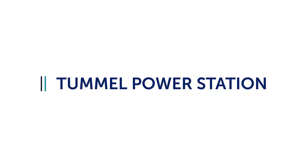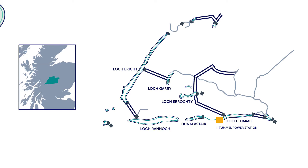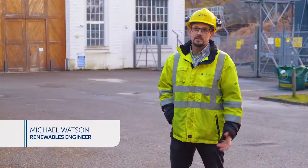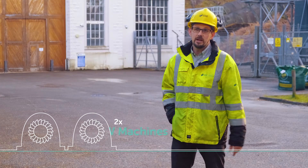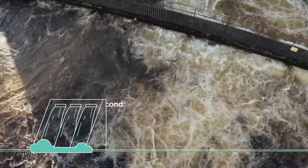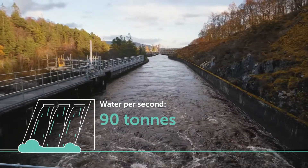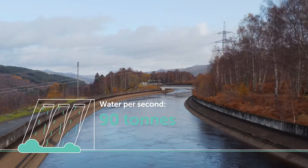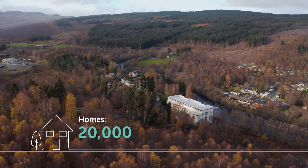First up on our whistle stop tour of Scottish hydro stations is our expansive Tummel Valley scheme. Tummel was first built along with Rannoch power station in 1931. Tummel power station is a 34 megawatt station with two 17 megawatt machines. At full load it will move 90 cubic metres of water per second — 90 tonnes per second — which would fill an Olympic sized swimming pool in about 27 seconds. At full output it produces enough power to supply approximately 20,000 homes.